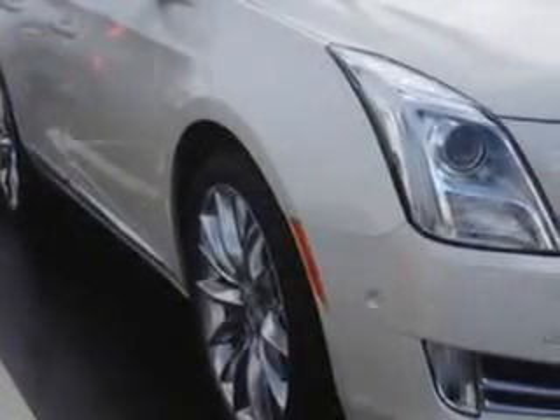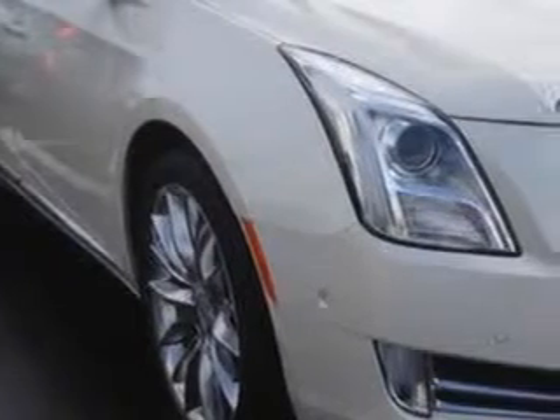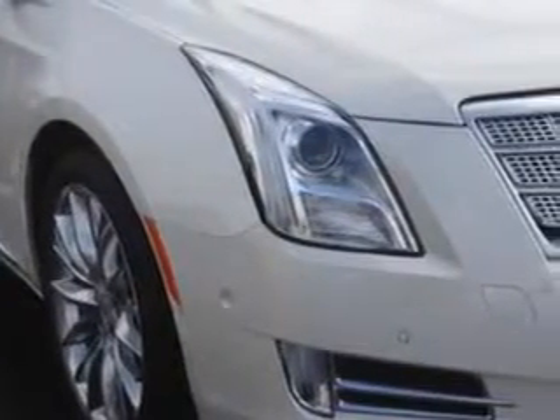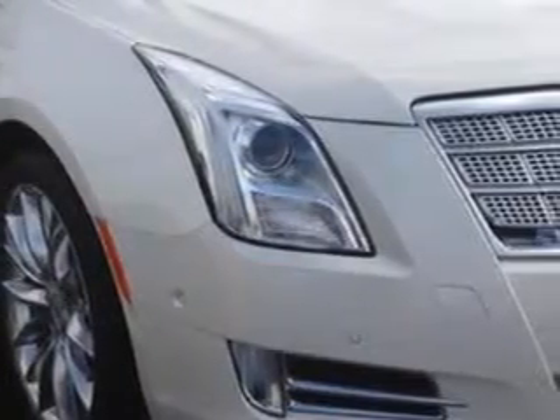You will love this White Diamond 2014 Cadillac XTS Sedan 4-door Platinum, equipped with a 3.6L SIDI Dual Overhead Cam V6 VVT engine and an automatic transmission.